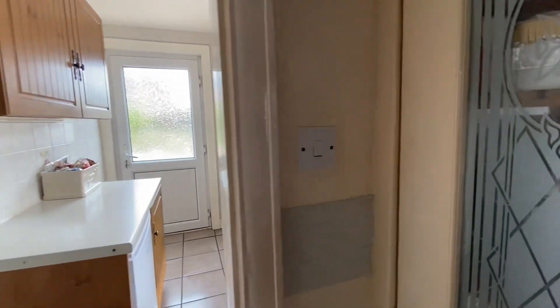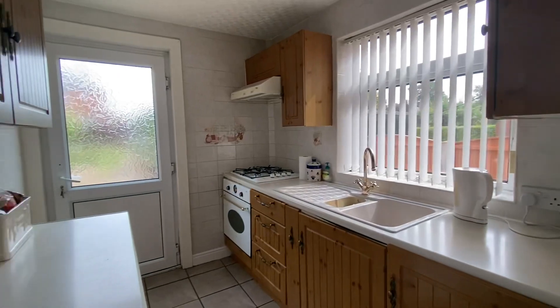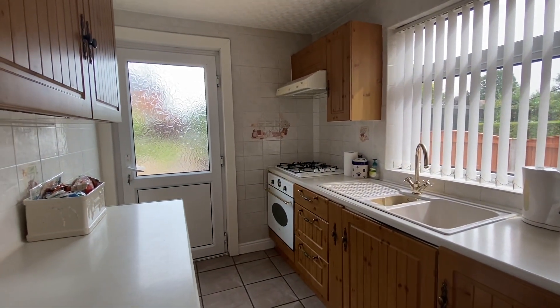Just before heading into the kitchen I'll quickly show you the understair storage cupboard. It could be used as a pantry or it works well for general storage. The kitchen has a range of units either side as you walk in.